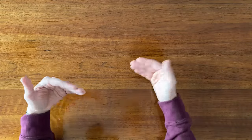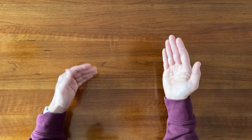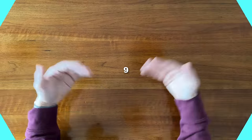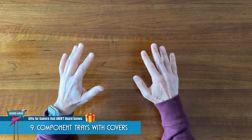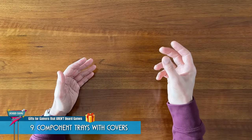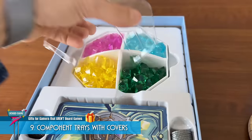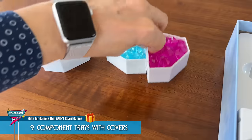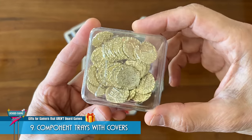That said, I personally am trying to move away from plastic baggies for multiple reasons, which segues into number 9 on this list: Covered Component Trays. I love component trays or bins that have covers so much more than baggies. I find that baggies are fiddly by comparison and you have to dump out all the pieces onto the table, whereas with component trays you can just pull them out of the box and open them up. They also make putting the game away equally as fast.